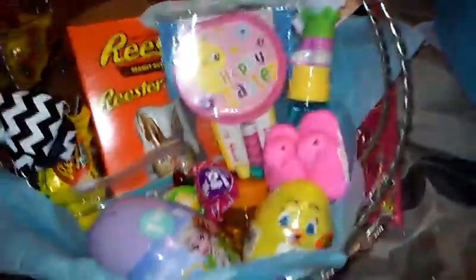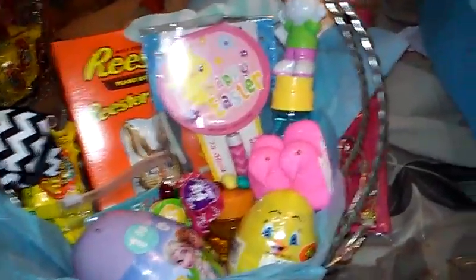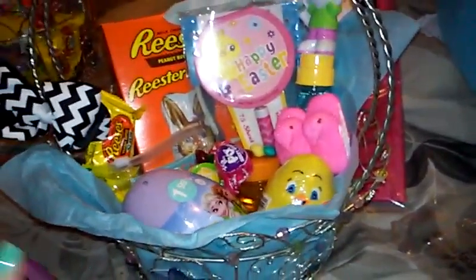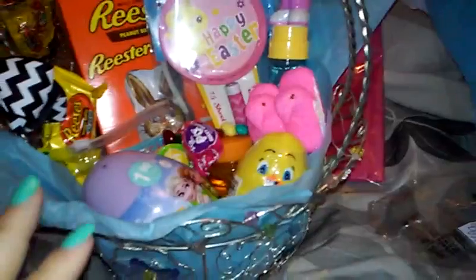Hey guys, I'm doing a What's in My Kids' Easter basket video. Sorry if I sound like crap. I have bronchitis, that's why I haven't done videos, and I actually lost my voice. I'm just now getting it back. So I'm going to show you this one and how I put it together.